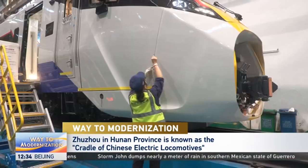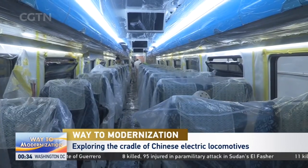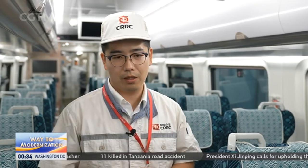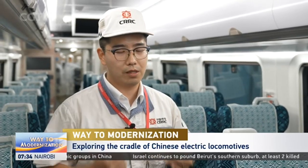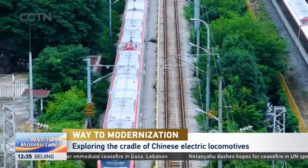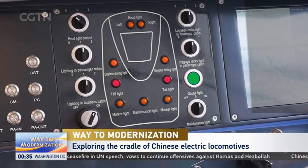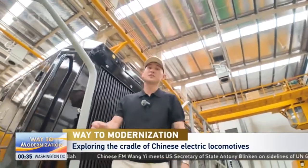Another round of daily production brings a meter gauge train closer to rolling off the production line. This is the third generation destined for Malaysia's electric train service. Compared with the previous version, they've installed intelligent and economical systems — including a system that gives economical driving advice to the driver, reducing energy consumption by more than 10%. It's just one of many trains and locomotives produced by the company now used globally, from Turkey to Brazil, from Belgium to Mexico.